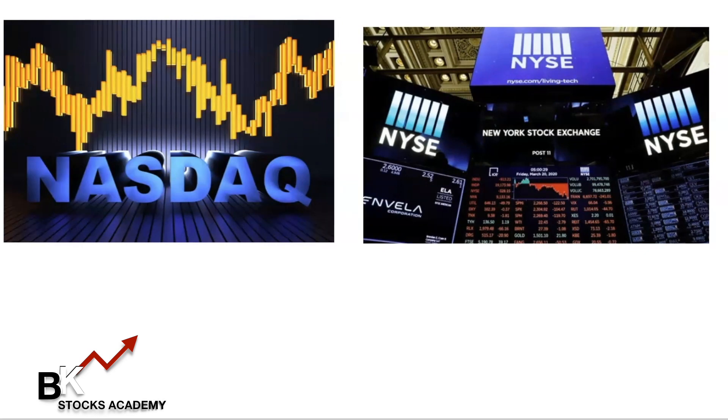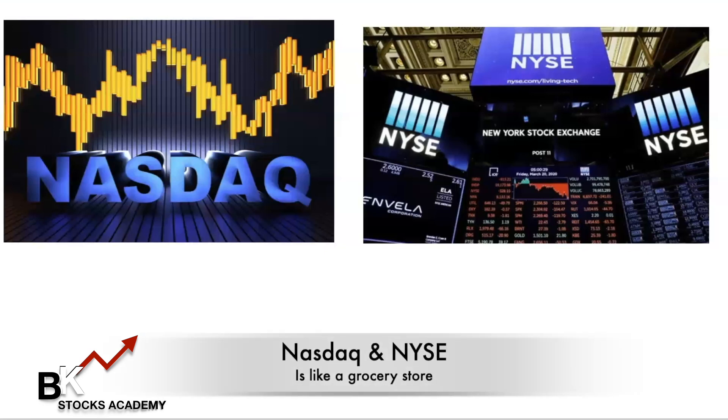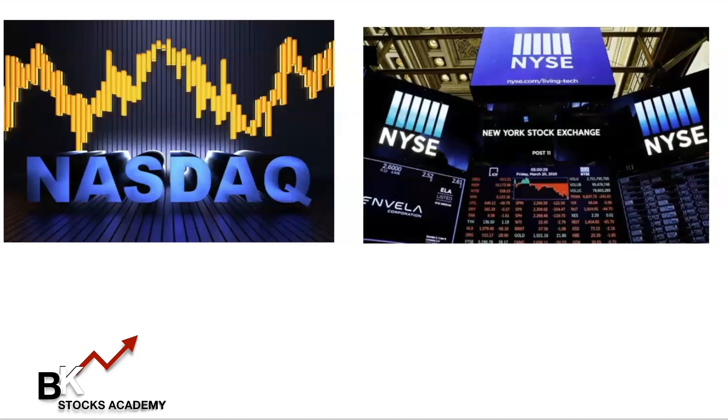What I typically want you to understand is that the NASDAQ is pretty much like a grocery store full of different stocks, and so is the New York Stock Exchange. The NASDAQ is like a grocery store of different food and items. Let's say the companies inside the NASDAQ are different foods — you have Apple, you have Microsoft — these big companies, and they're the different foods.